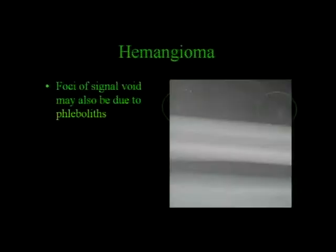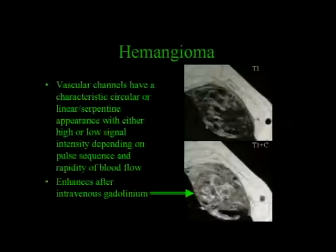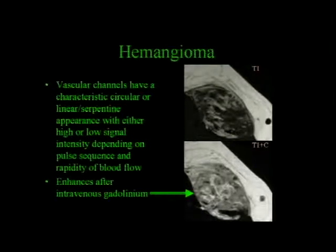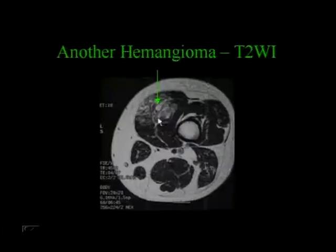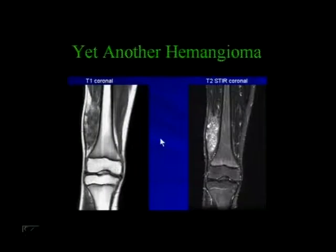Sometimes these foci of signal voids may be due to phleboliths—some probably fast vessels, some probably little phleboliths, little vessel calcifications we see on radiographs. The vascular channels have a very characteristic circular, linear, serpentine appearance with either high or low signal intensity depending on the pulse sequence and how fast the blood is flowing, and they do enhance after gadolinium. Another example of hemangioma with this ill-defined fat appearance on T1-weighted images; on T2 you can see a big vessel as well.